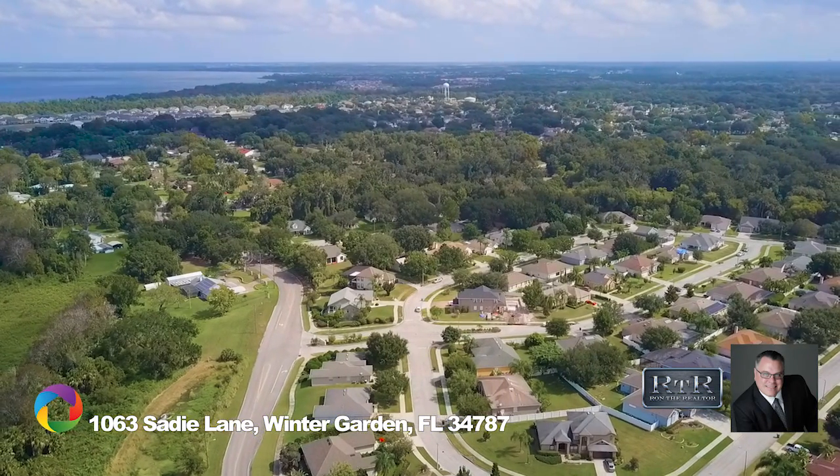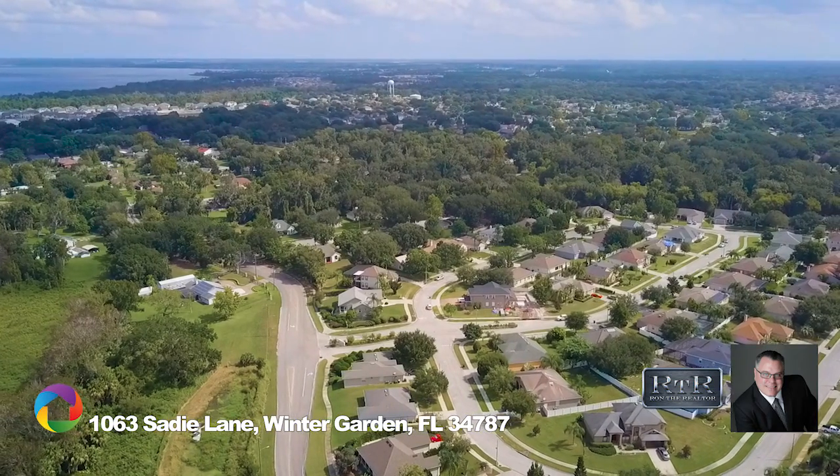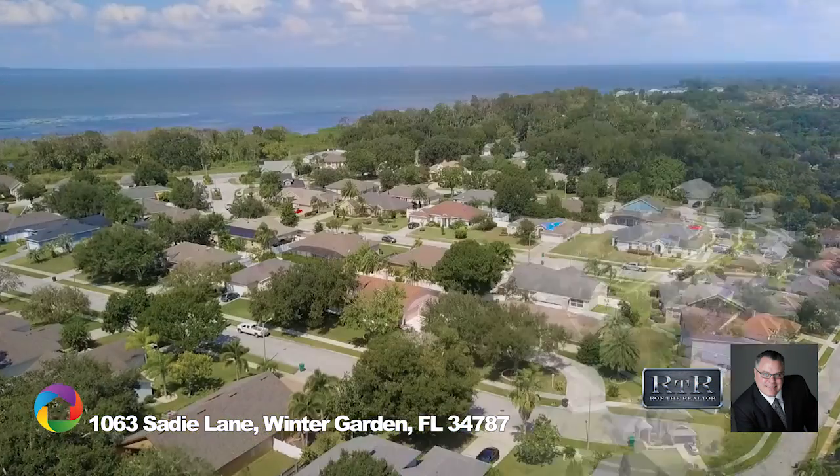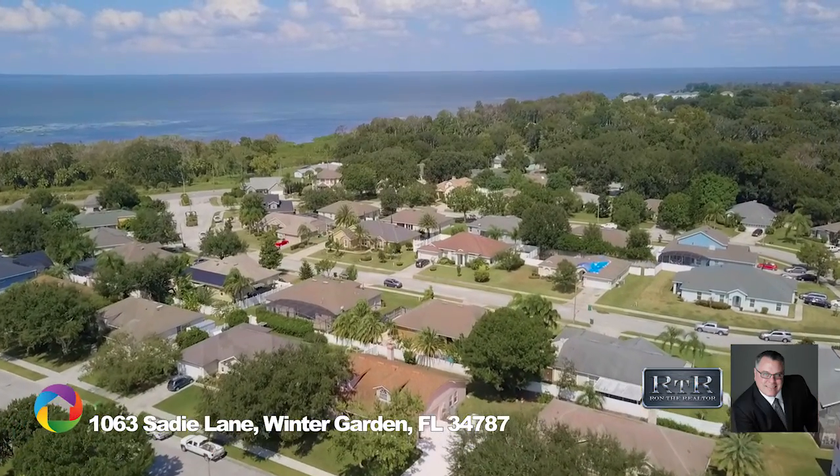The home is ideally located in the sought-after Winter Garden golf cart district, just one mile from famed Plant Street, providing numerous restaurant and shopping options, year-round seasonal events, and of course the world-famous farmers market every Saturday morning.